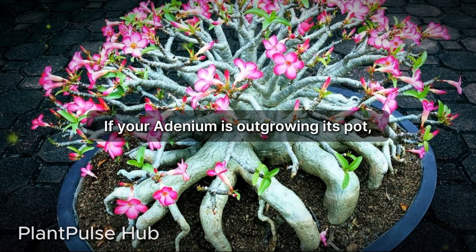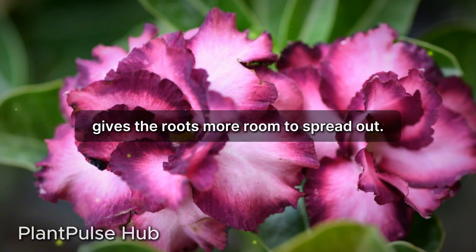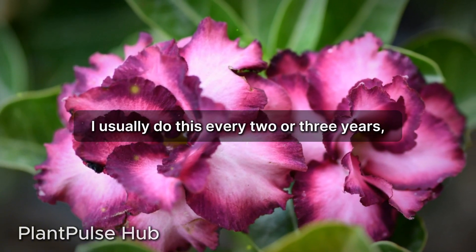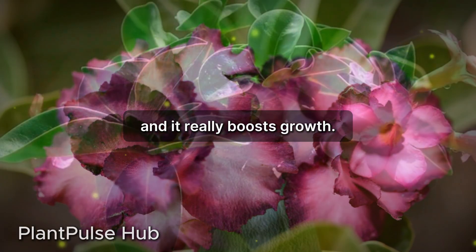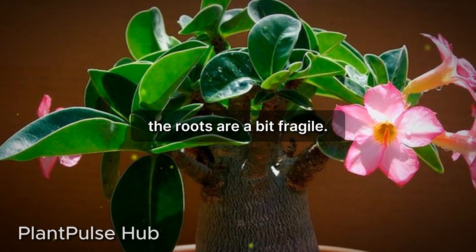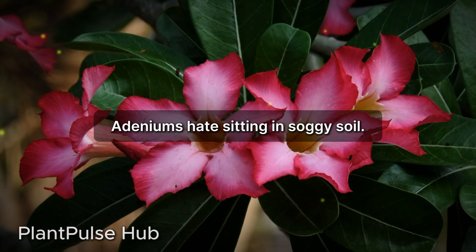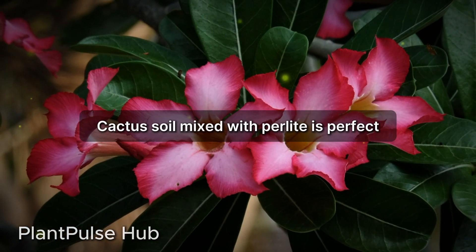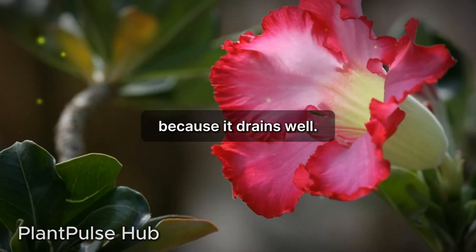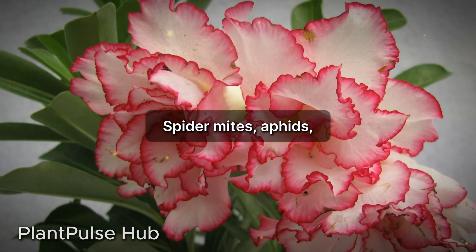Repotting can work wonders too. If your adenium is outgrowing its pot, repotting it into a slightly bigger one gives the roots more room to spread out. I usually do this every two or three years and it really boosts growth. Be gentle though — the roots are a bit fragile. Make sure the new pot has drainage holes; adeniums hate sitting in soggy soil. Cactus soil mixed with perlite is perfect because it drains well.